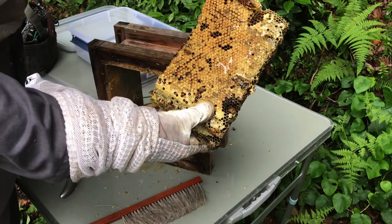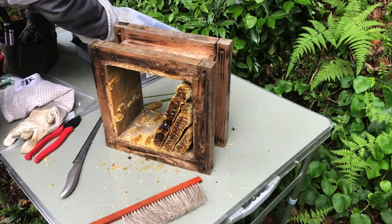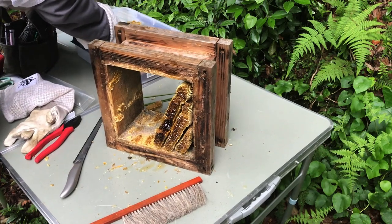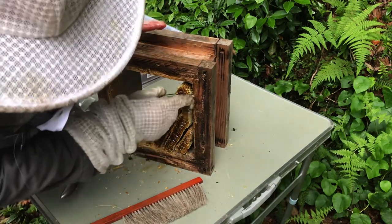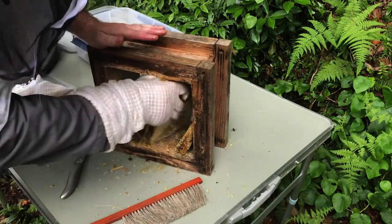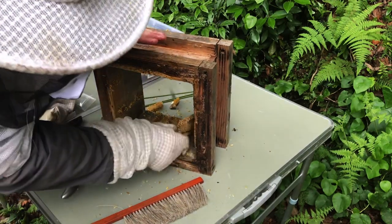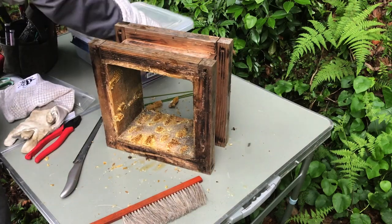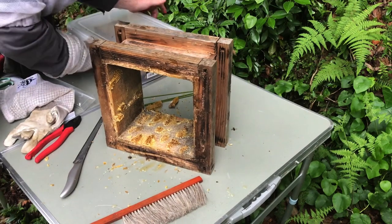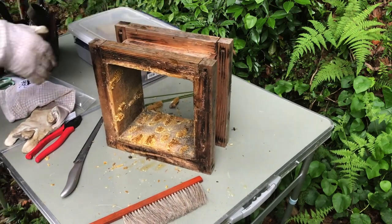Wild Japanese honeybee honey! One down, six to go.